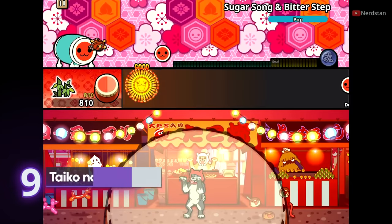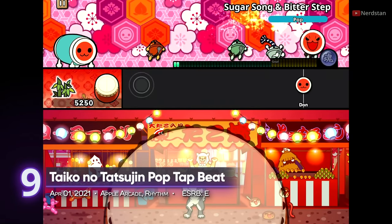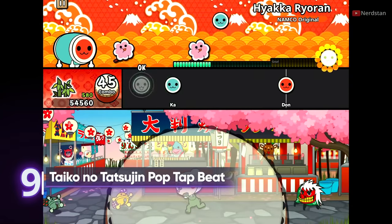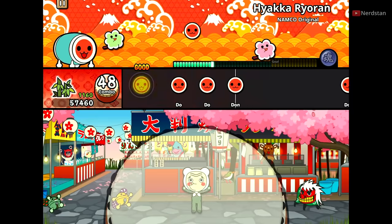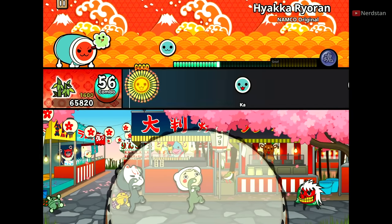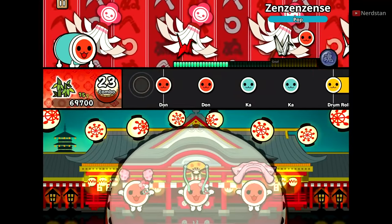9th place: Taiko no Tatsujin Pop Tap Beat. You might have seen this on your local arcade. Also a part of the Apple Arcade, this rhythm-based title lets you follow the beat using an adorable Japanese drum. Like all rhythm games, time your hits right and challenge yourself with its multiple difficulty settings. It receives a PlayScore of 8.47.